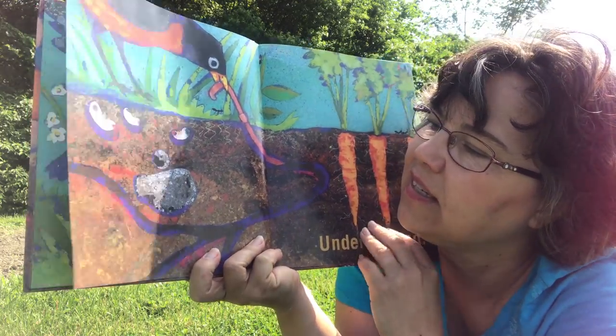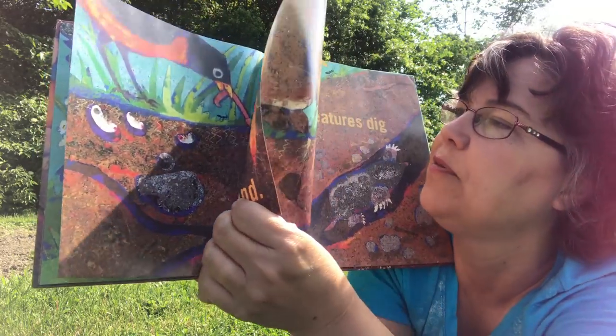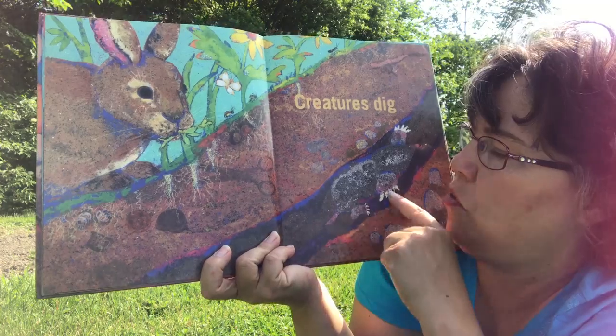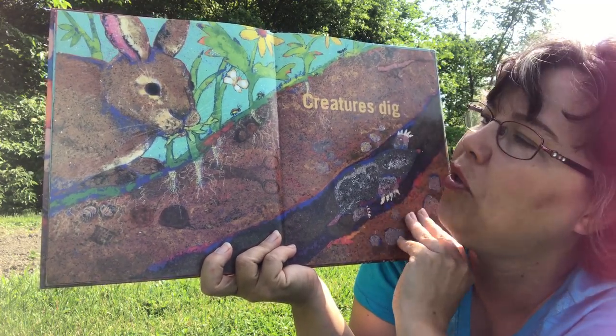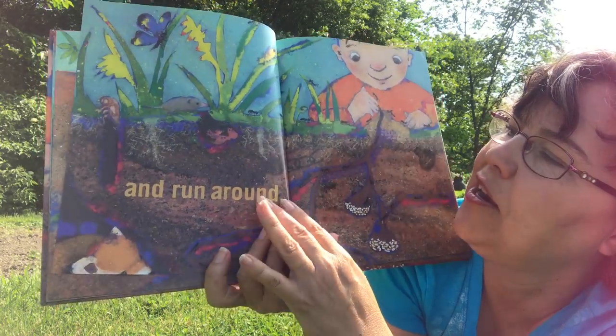Grubs. I don't like grubs. That's like a rock. Little tunnels — creatures dig. There's a mole, and run around.